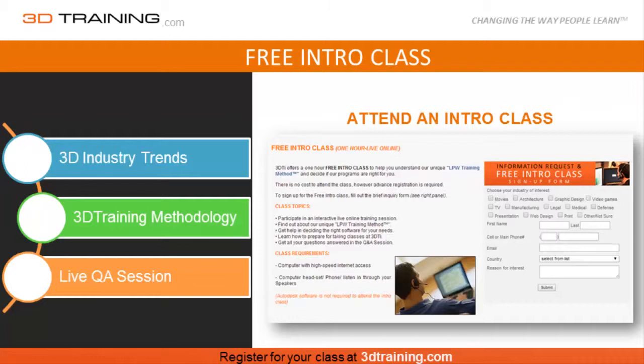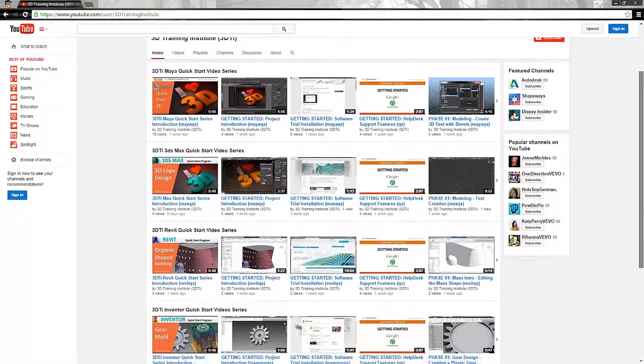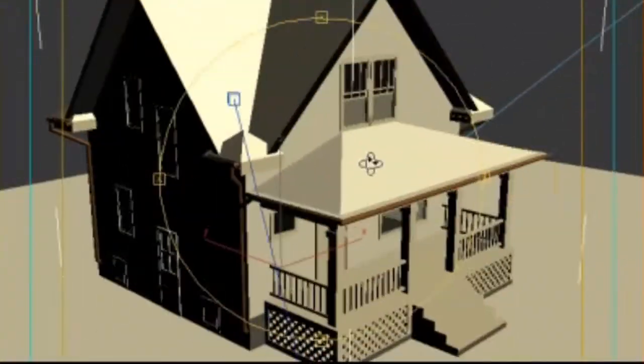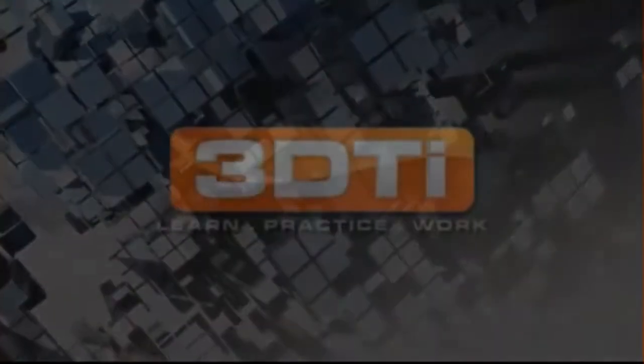And if you have a headset, you can even join in on the discussion. Also, while you're here, be sure to subscribe to our channel to get updates on the latest training videos and industry news. Here at 3Dtraining.com, we wish you all the success on your goals and aspirations with 3D.